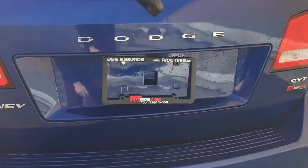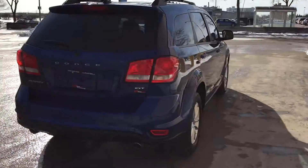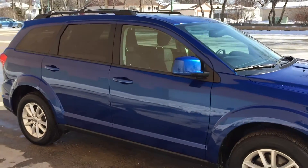Zooming in here — I got to show you there is a backup camera right there and the backup sensors, which makes it a lot easier to reverse this vehicle. The blue just pops in the sun and the body is in just fantastic shape.